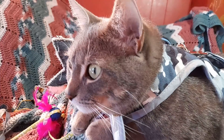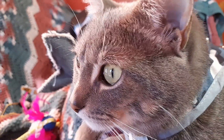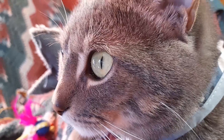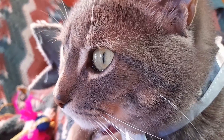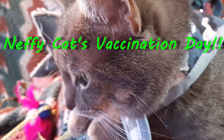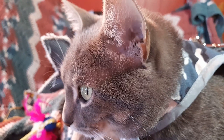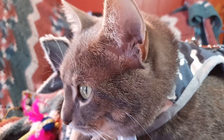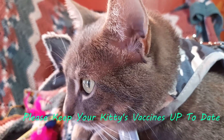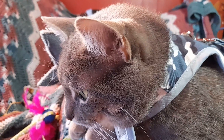Hello everyone, welcome back to Nuffie Girl. We're so glad that you can join us today. In today's video, somebody will be getting his annual shots. My video message today is to encourage you to make sure that you always get your kitty their shots — his or her shots — and that you stay on top of that.